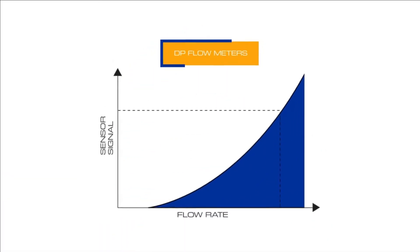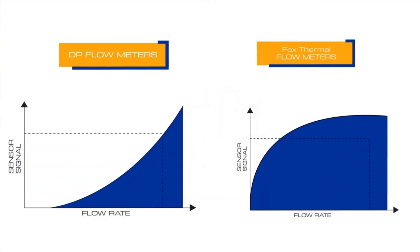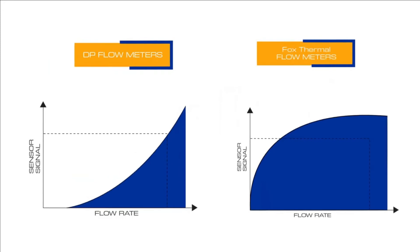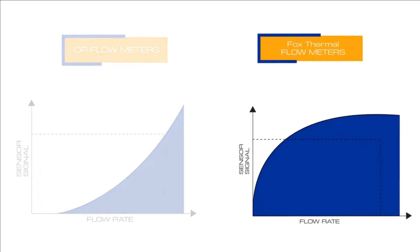Note how the response of sensors from other technologies compares to that of FOX thermal flow meters. You just can't beat this low flow and low-end sensitivity, and its ability to retain accuracy over a wide range of flow rates.